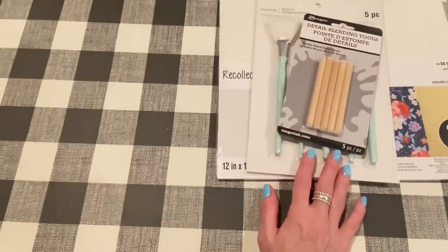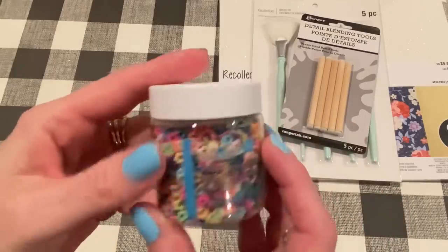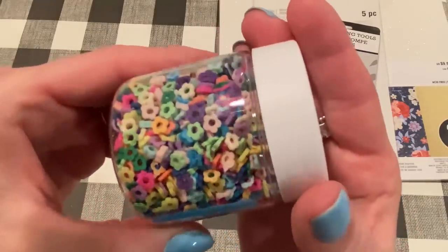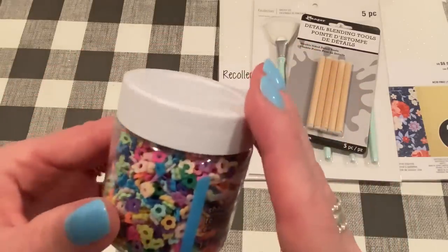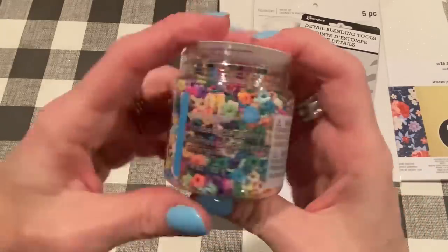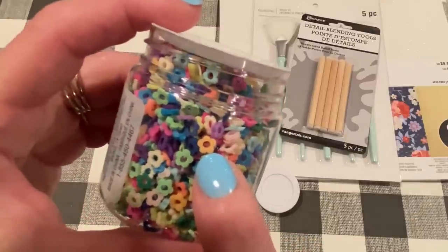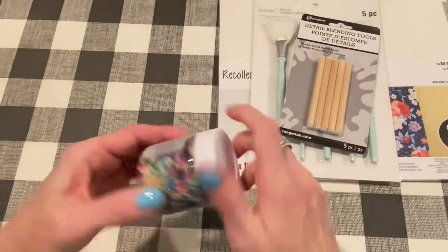In the kids crafting aisle — the Creatology section — they have some new jars of glitter and shaker bits. I got this one called Shaped Clay Glitter. These are little flowers with holes in them, all different colors. This was $3.49 but I used a 40% off coupon. It's 1.4 ounces and a lot in here. I thought these would be good in shakers, or you can glue them on individually and put a tiny gem or Nuvo Drops in the middle. They'd even make nice flower centers.